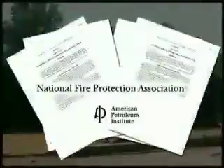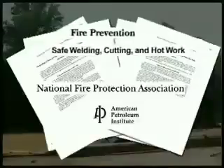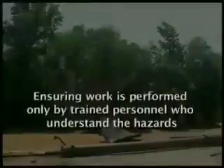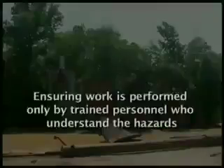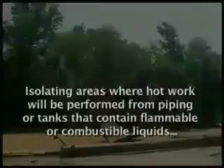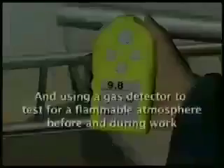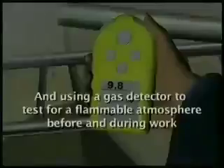The American Petroleum Institute, the National Fire Protection Association, and other organizations provide guidelines for safely performing hot work. Safe practices include issuing written hot work permits, ensuring work is performed only by trained personnel who understand the hazards, isolating areas where hot work will be performed from piping or tanks that contain flammable or combustible liquids by installing caps, blinds, or other physical devices, and using a gas detector to test for a flammable atmosphere before and during work.